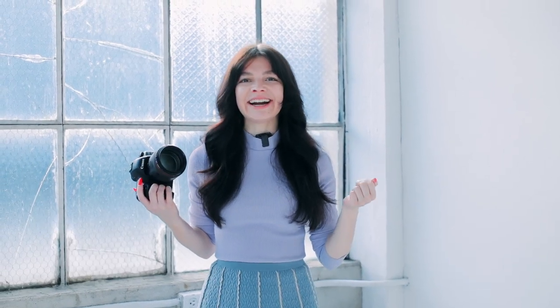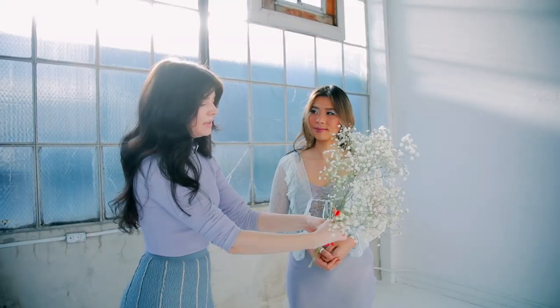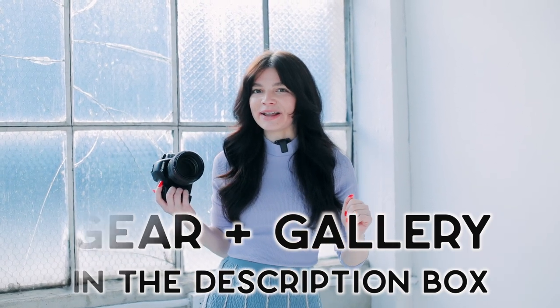Hey photographer, Jessica Whitaker here and today I'm bringing you behind the scenes of a photo shoot in a studio here in Seattle, Washington. For the full gallery of images as well as all of the gear that we use, check out the description box below.